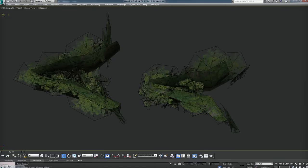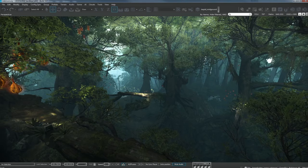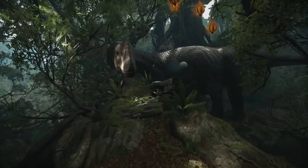We didn't make it crazy alienish. We didn't make all the colors super bright or all the shapes super exaggerated. We found the right balance. When you're looking at some trees or branches and you feel like you're home, you connect a bit easier.